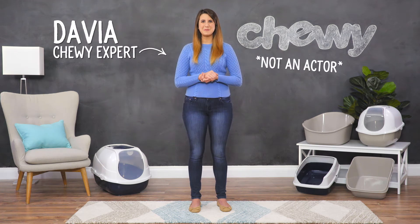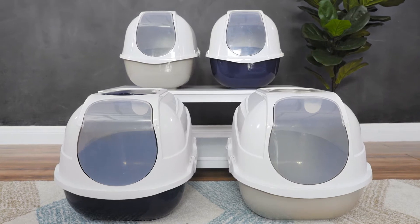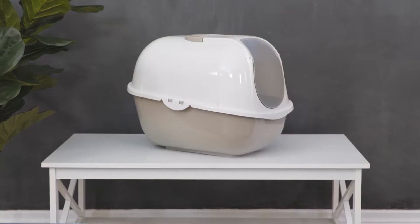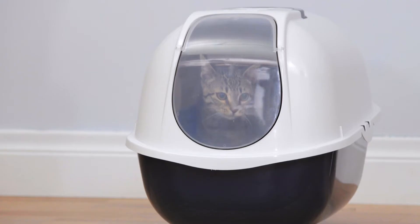Hey cat lovers, I'm Davia from Chewy, and it's time to take care of business with Frisco Litter Boxes. The best litter box is one you can't smell. That's why Frisco Litter Boxes were designed to keep mess where it belongs — inside.